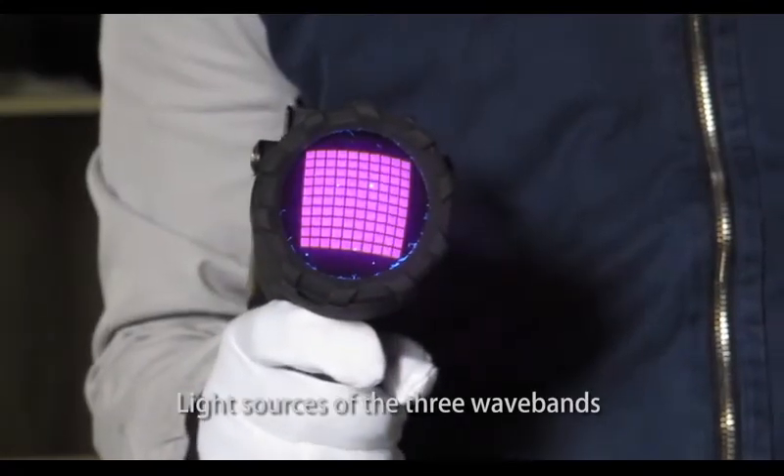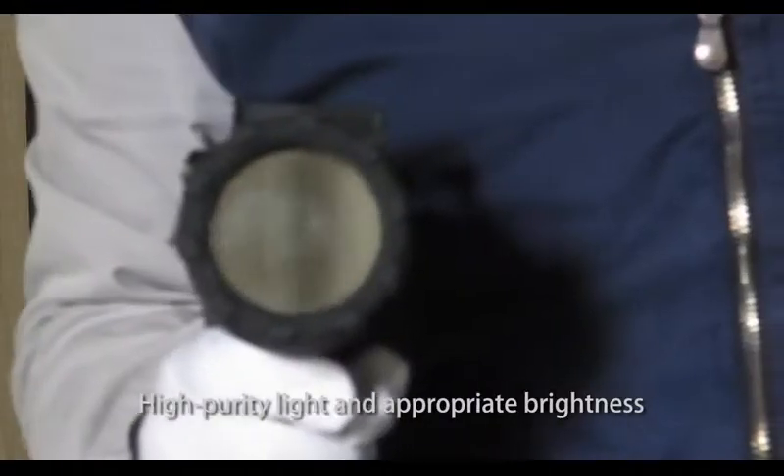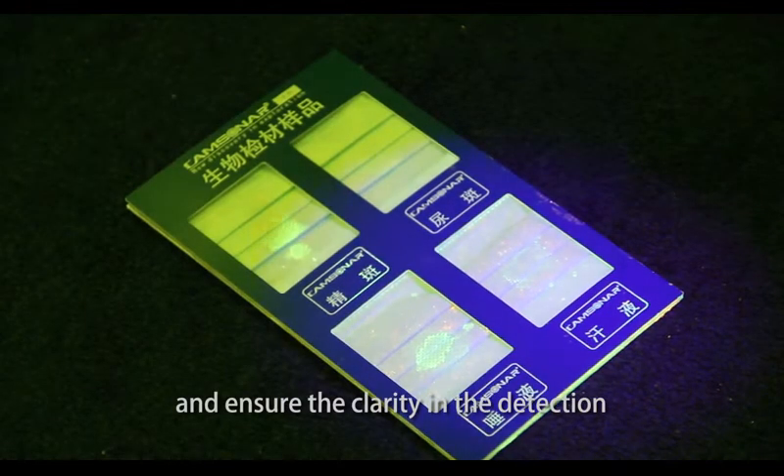The light sources of the three wave bands have been strictly tested and proved. High purity light and appropriate brightness tremendously avoid potential hazard to the eyes and health of investigators, and ensure clarity in the detection.